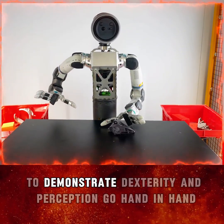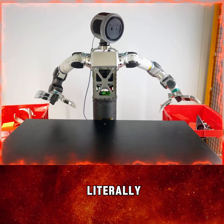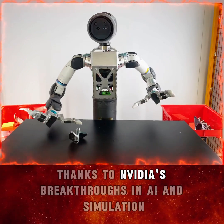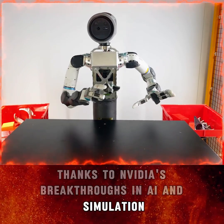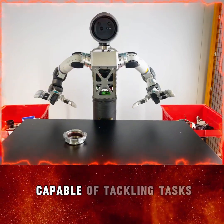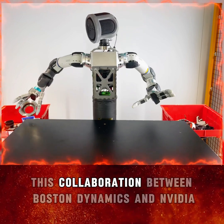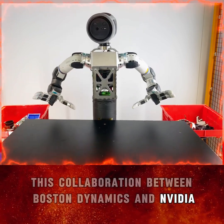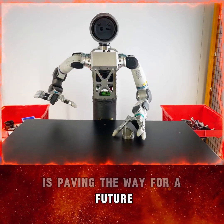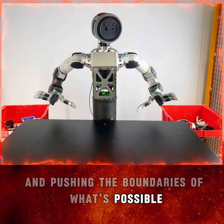As Atlas continues to demonstrate, dexterity and perception go hand-in-hand — literally. Thanks to NVIDIA's breakthroughs in AI and simulation, robots like Atlas are becoming more versatile, capable of tackling tasks that once required human finesse. This collaboration between Boston Dynamics and NVIDIA is paving the way for a future where dexterous robots work alongside us, transforming industries and pushing the boundaries of what's possible.